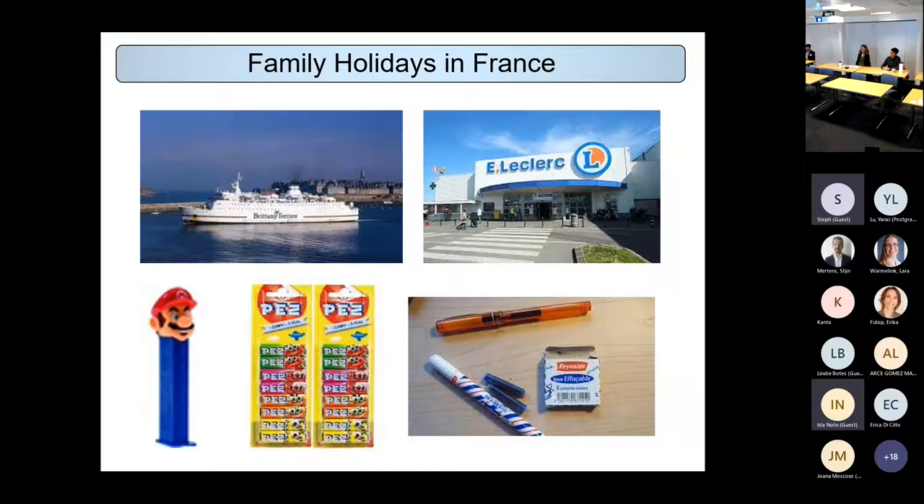The other thing me and my brother were really excited about was these sweets called Pez. Anyone about my age — around 40 — might recognise those from France or other countries. They also weren't available in England at the time. You had this dispenser where you loaded your Pez in and ate the sweets out of it. Obviously a complete waste of plastic, but when you're six or eight it's really exciting.